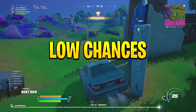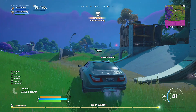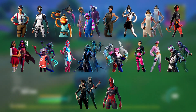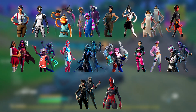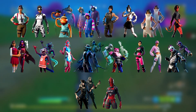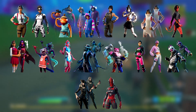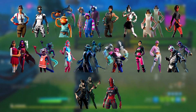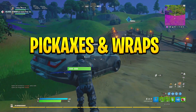Now moving on to the lower-chance section of skins. These skins vary between a 45 to 70% chance of showing. From left to right we have: Maven, Arctic Assassin, Fish Stick, Dozer, Assault Trooper, Tosuki, Cozy Charms, Malice, Isabella, Axo, Briny, Dead Eye, Mecha Team Leader, Trinity Trooper, Brightstone Bomber, Dark Rex, Vitoria, Saint, and Red Knight.